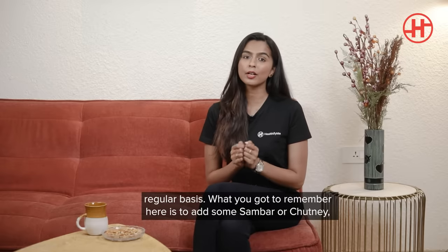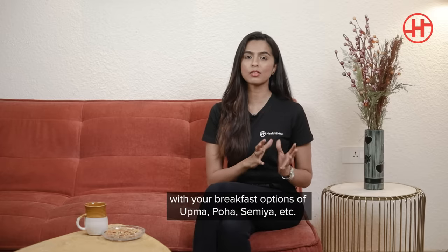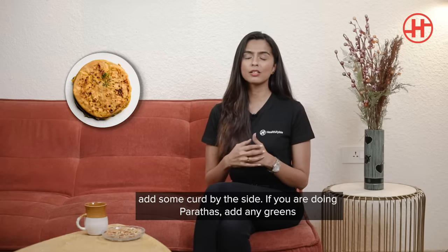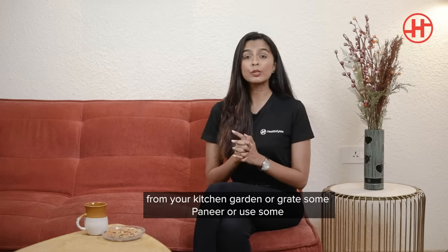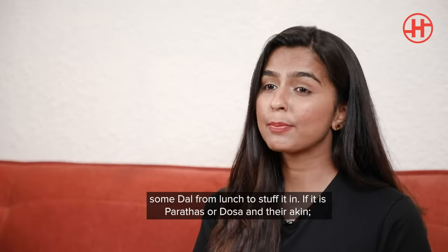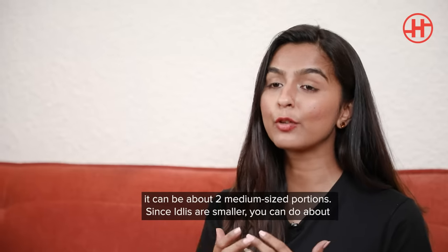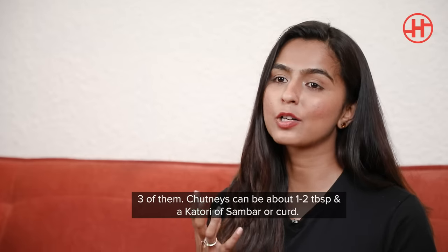Remember to add some sambar or chutney with your breakfast options. If it's upma, poha, or semia, throw in a lot of veggies if possible and see if you can add some curd on the side. If you're doing parathas, you could take some greens, grate some paneer, or use some dal and stuff it in your parathas and rotis. For parathas or dosas, the portion can be about two medium-sized pieces. Since idlis are smaller, you can have about three of them. Chutneys can be about one to two tablespoons and a katori of sambar or curd.